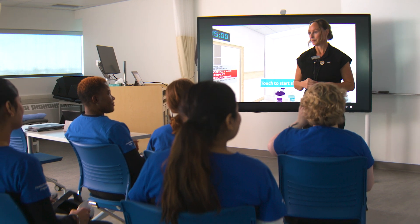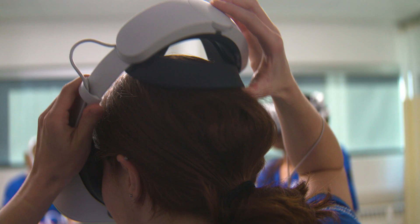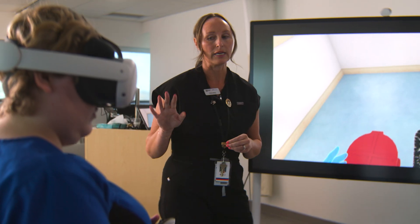The learners love it. They're excited about it, and this really helps prepare for that readiness to practice. We need our new nurses to be adaptable and understand how to work with challenges — having that opportunity to put it into practice, because that is when you learn.